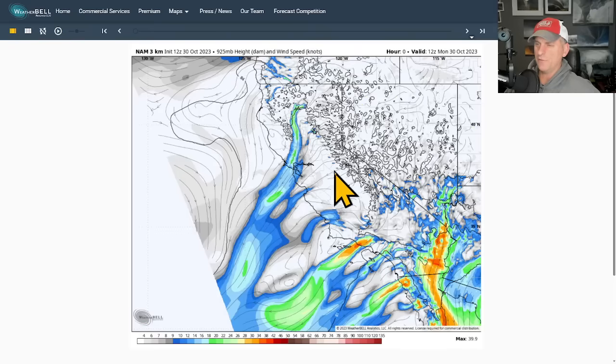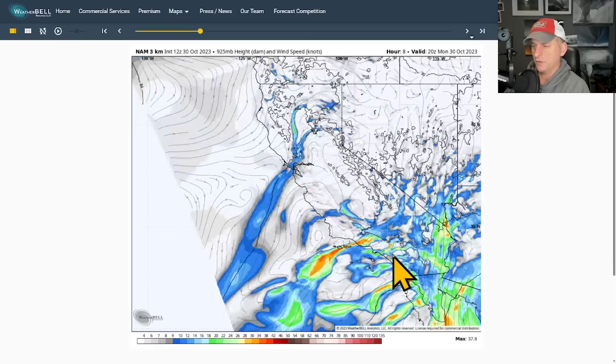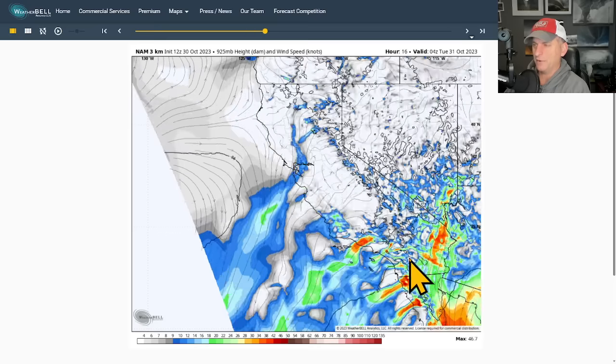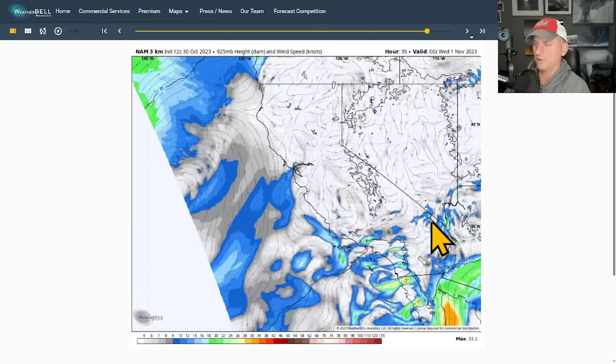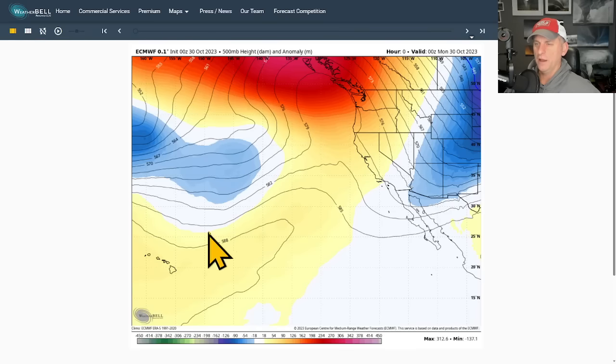Now looking at the 925 millibar level — about 2,500 feet — with California, Nevada, Arizona, and Baja outlined. Putting this into motion, you can see these strong offshore winds continuing through today, starting to relax a bit this afternoon, with a burst this evening and tonight. Easterly winds continue through Tuesday, then we start to relax more, winding this down by Wednesday morning. A pretty notable Santa Ana event — a moderate-to-strong event for sure.